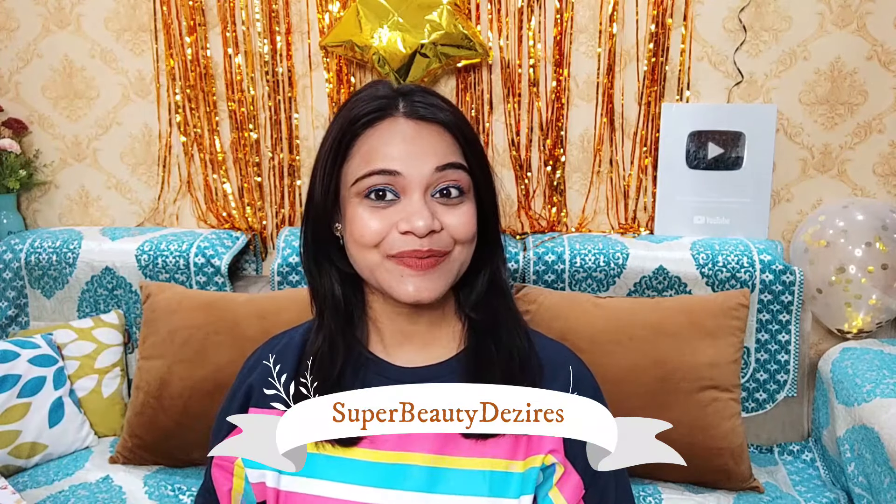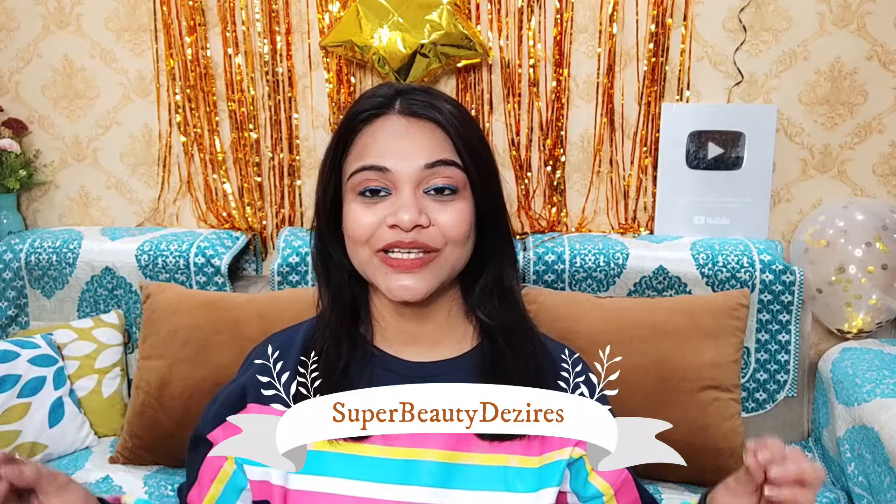Hi guys, how are you all today? Welcome to my channel. How is your 2022 going? Tell me in the comments. Today's video is all about body yogurt. When you are in winter and you apply body yogurt on your skin, your skin looks very nice. Let me share some amazing body yogurt options with you. If you are new to my channel, please subscribe first.